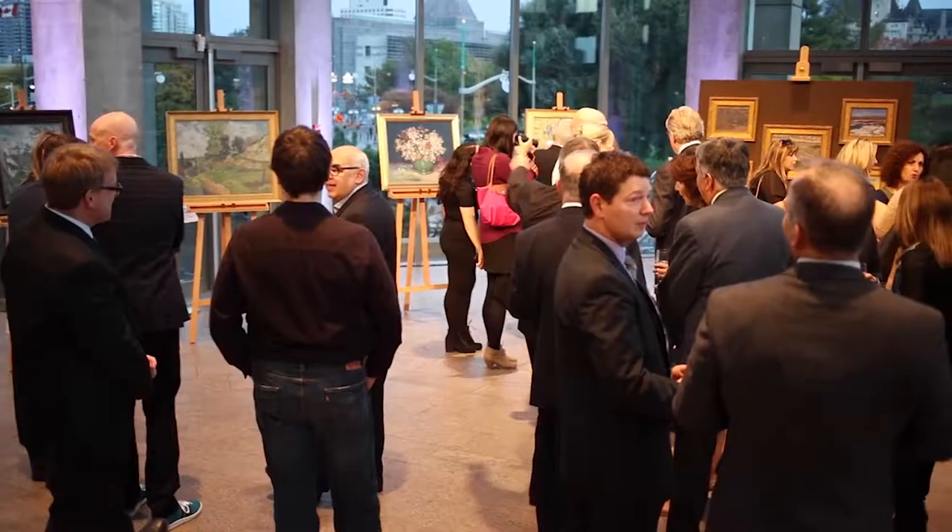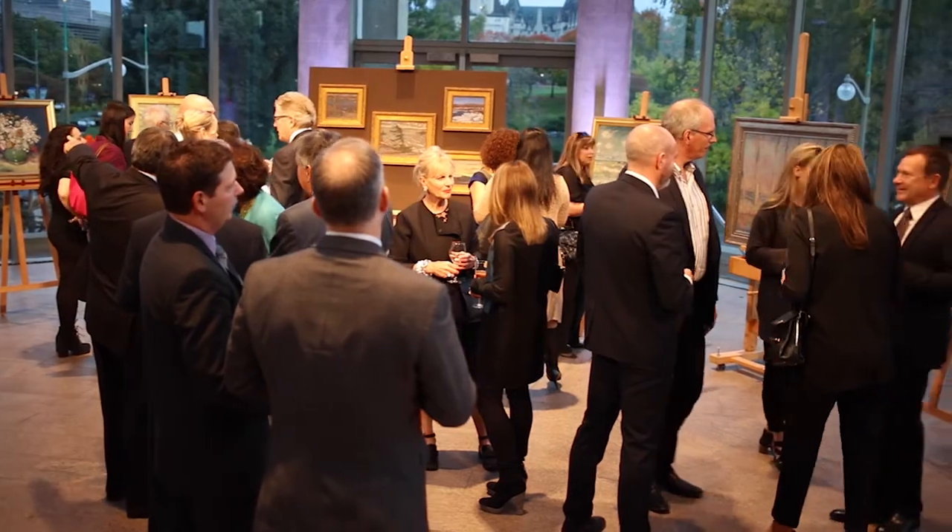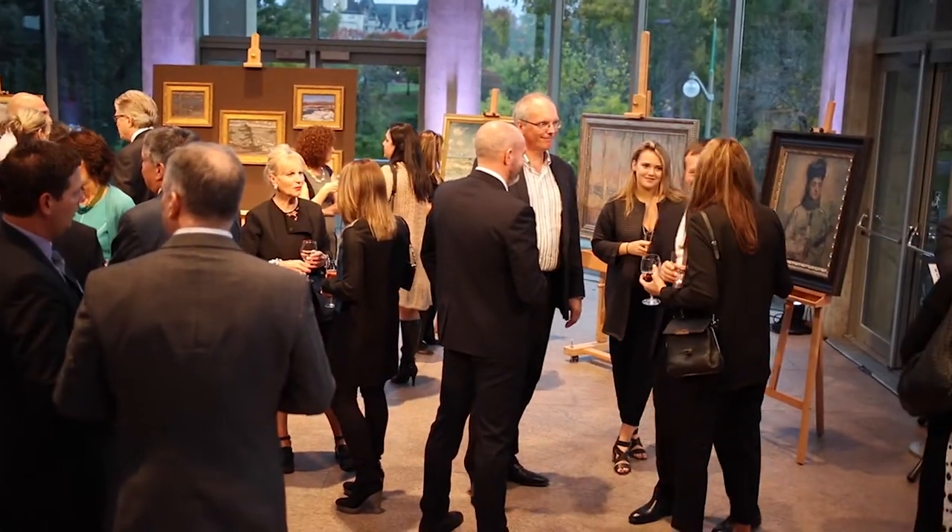This is both exciting and scary. When I see the quality of these reproductions, it really does give me goosebumps. I'm Marc Mayer, Director and CEO of the National Gallery, and welcome to all of our distinguished guests, including Varus Art, Arius Technology, Larson Jewell, and Ose — you've done remarkable work.